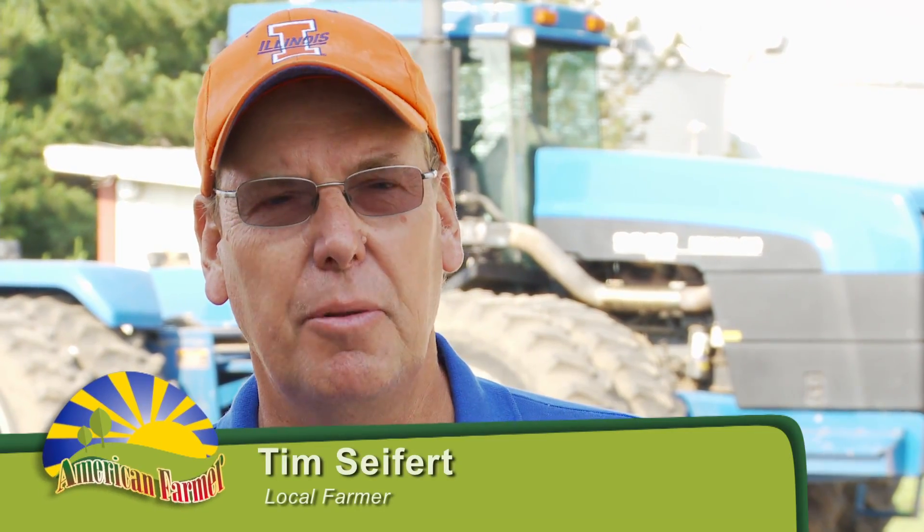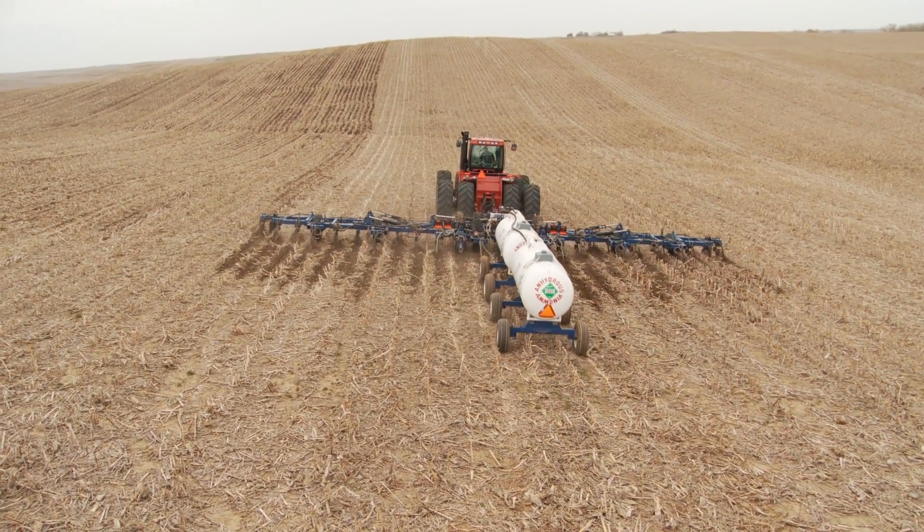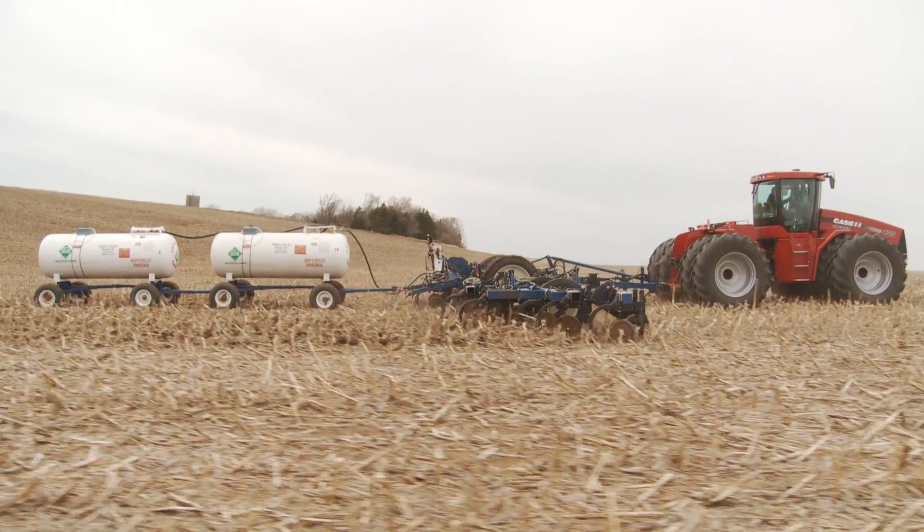The way we like to start is right after harvest — we go out and soil sample. From that soil sample, we put our nutrients on. We prepare our strip, and that strip is being prepared for the planting season in April. Come April, we assess the weather conditions, go in, fill the planter up. Each field's got its own prescription. We diagnose what hybrids go where, then we plant the seed.